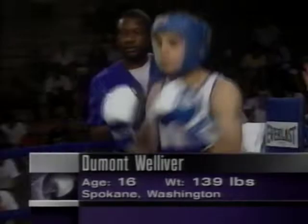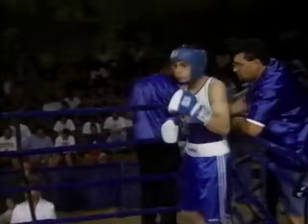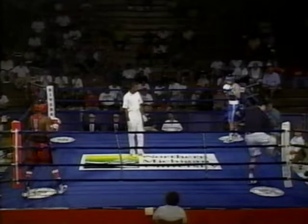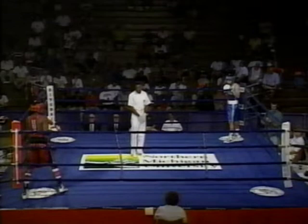There's quite a bit of a difference as far as experience is concerned in this bout. Chad Dawson in his very first Junior Olympic competition, and for Dumont Welliver, he was the bronze medalist at this competition in his rank last year, and is ranked number five in the United States in the Junior Olympic rankings.